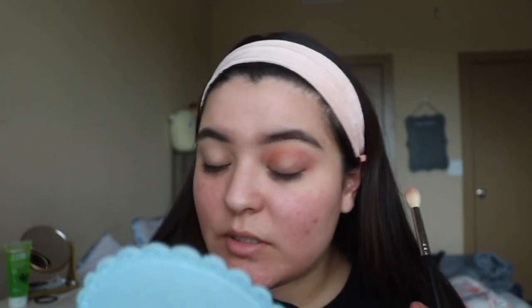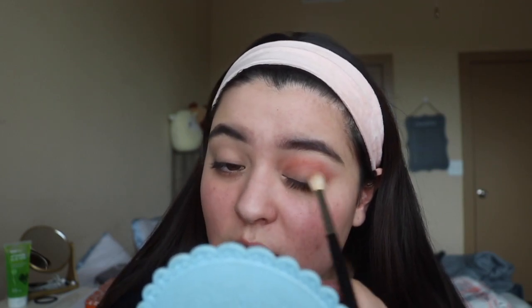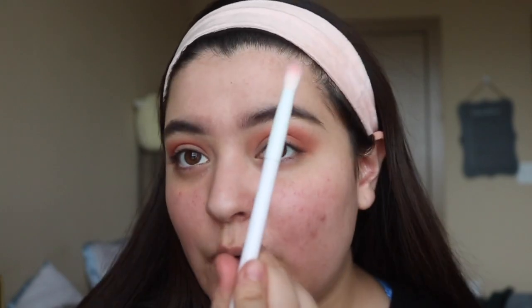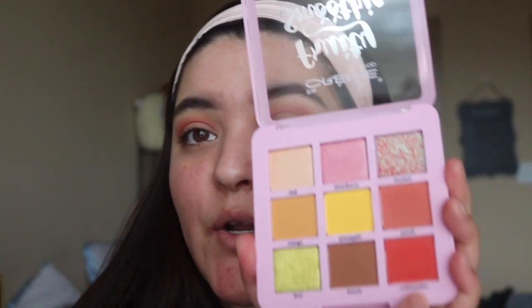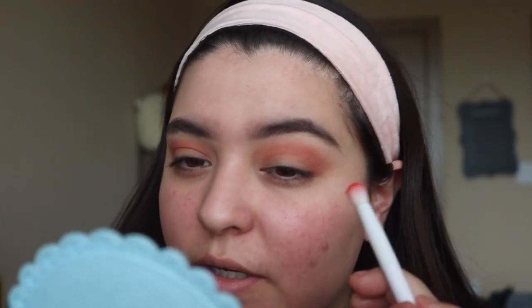These shadows are really pigmented, they also have a little bit of fallout, so that's just something to know. Going in with a smaller brush — this is a Wet n Wild brush from Dollar Tree and it's a really good brush. I'm going to go in with this shade called Watermelon and put that deep into my crease so I can blend it with the transition shade.